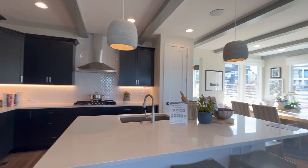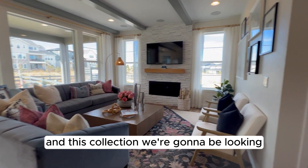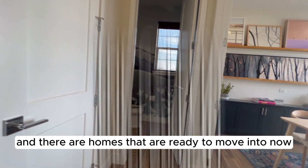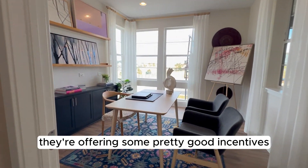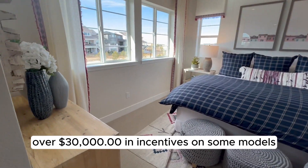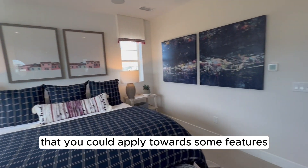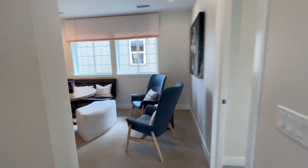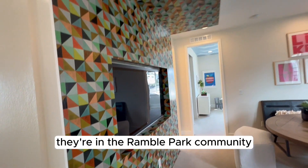Today's featured neighborhood is mostly Shea Homes, and the collection we're looking at is called the Gallery Collection. There are homes that are ready to move into now. They're offering some pretty good incentives — over thirty thousand dollars on some models if you go under contract before the end of the year, which you could apply towards features or towards interest rate buydowns.